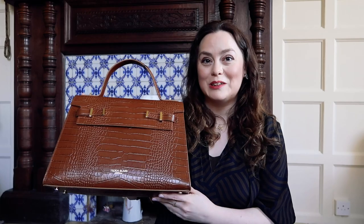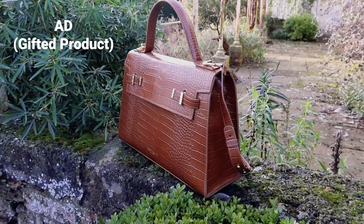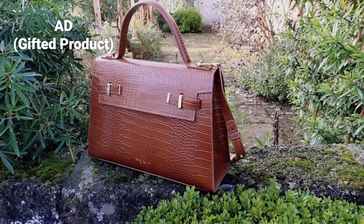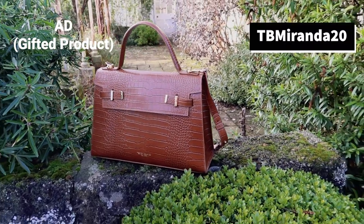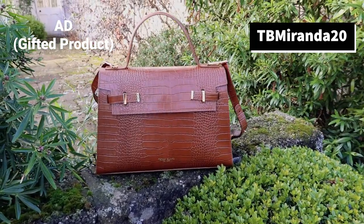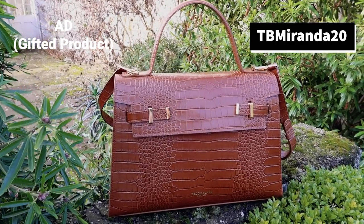Oh, I can't wait when we can finally go places — I can't wait to bring this with me. But let me show you what I'm going to put into it, what I always keep in my handbag. I'll just grab my old one and I'll do the swap over. Currently you can enjoy up to 60% off Teddy Blake handbags. Use the code TBMIRANDA20 for an extra $20 off. See the description box under this video for links to shop and for the discount code.